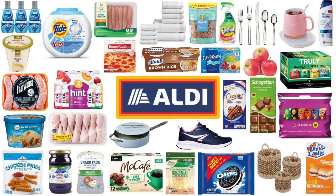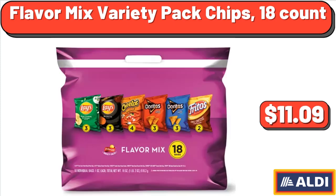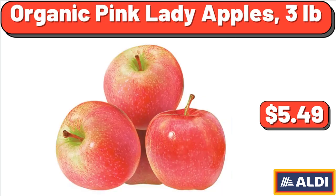Hello everyone, let's take a look together at the discounted products at ALDI. Head & Shoulders Classic Clean Shampoo, 12.5 fluid ounces, $5.45. Flavor Mix Variety Pack Chips, 18 count, $11.09. Organic Pink Lady Apples, 3 pounds, $5.49.